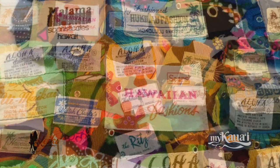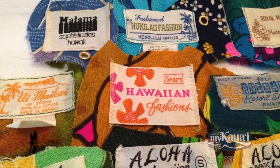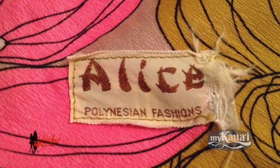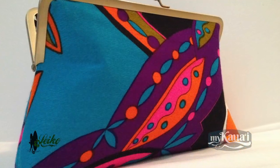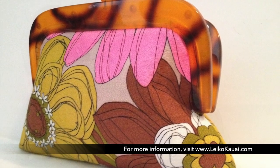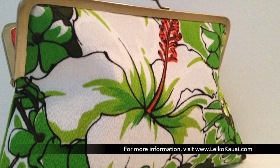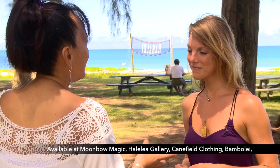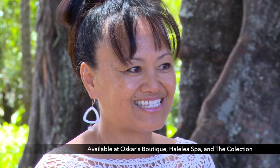If someone was interested in getting one of your clutches, where would they go? It's actually throughout the whole island of Kauai. And if they wanted to purchase a clutch, you can find it on my website — it's lakaikauai.com. It feels nice when you see people using your product, and then they come up to you and say, I really love your bags.